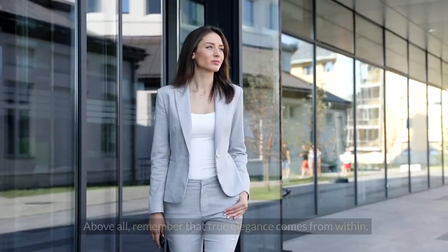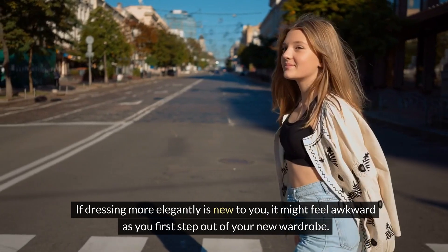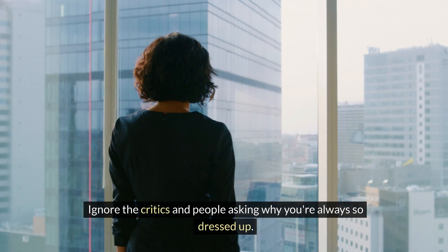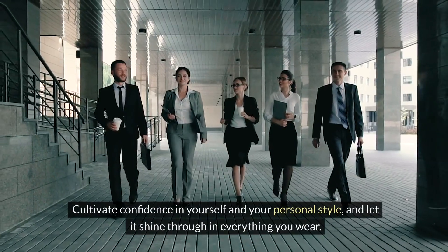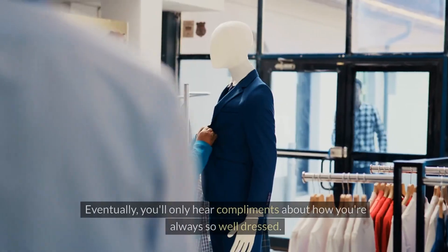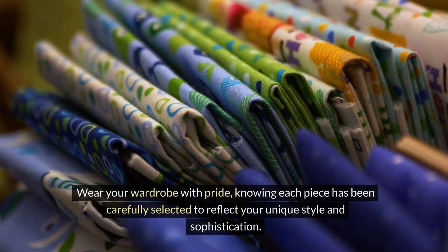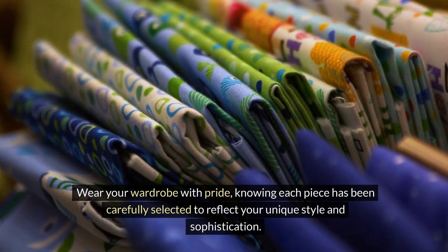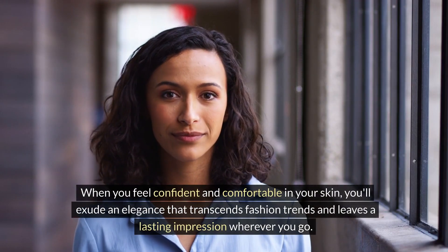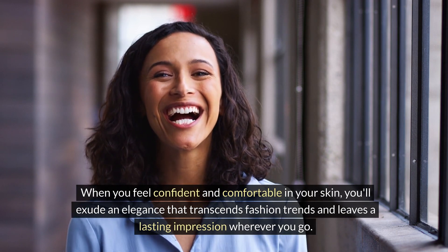Number eleven: cultivate confidence. Above all, remember that true elegance comes from within. If dressing more elegantly is new to you, it might feel awkward as you first step out in your new wardrobe. Ignore the critics and people asking why you're always so dressed up. Cultivate confidence in yourself and your personal style, and let it shine through in everything you wear. Eventually, you'll only hear compliments about how you're always so well-dressed. Wear your wardrobe with pride, knowing each piece has been carefully selected to reflect your unique style and sophistication. When you feel confident and comfortable in your skin, you'll exude an elegance that transcends fashion trends and leaves a lasting impression wherever you go.